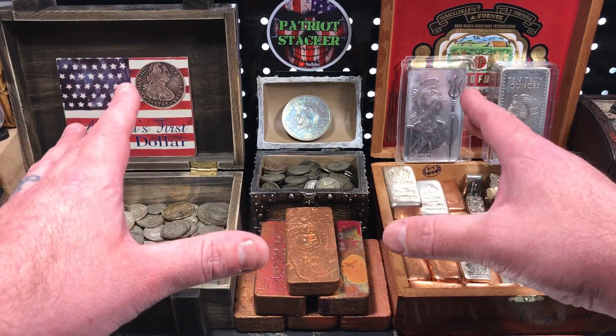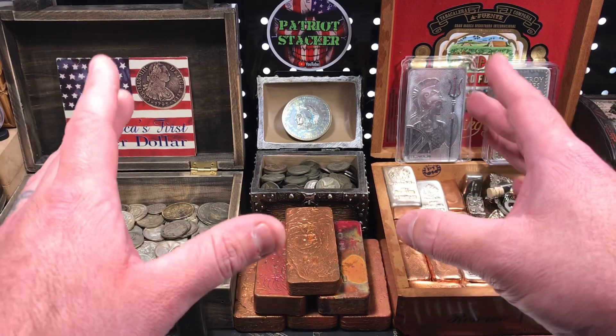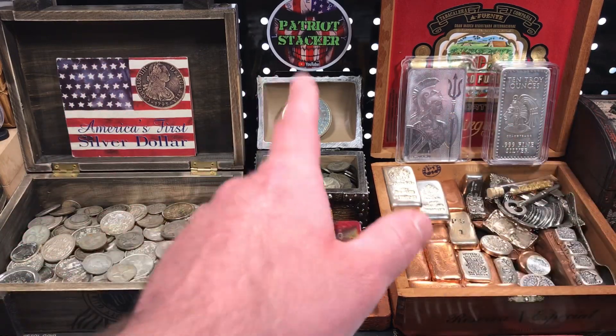What's going on everybody? PatriotStacker here. I have some new silver purchases to show you today. I went to a coin show last weekend and picked up a handful of really neat stuff. Let's see what I got at the coin show. Stay tuned.